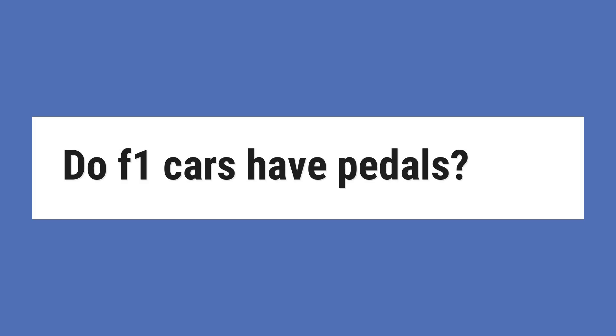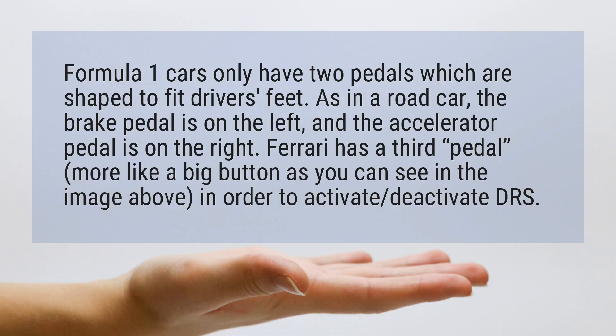Do F1 cars have pedals? Formula 1 cars only have two pedals, which are shaped to fit driver's feet. As in a road car, the brake pedal is on the left and the accelerator pedal is on the right.